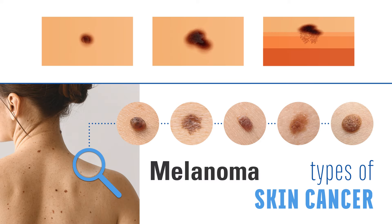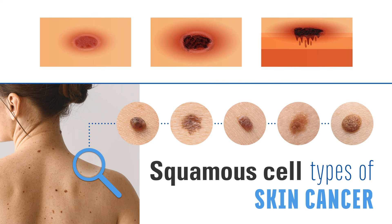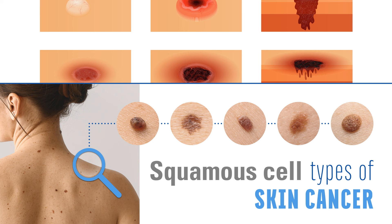Skin cancers can be all different colors. You can get ones like the melanoma type, which is often a darker color but can also be a pink. Then there's squamous cell types, which often are kind of rough and have some kind of flaky white or gray aspect to them.